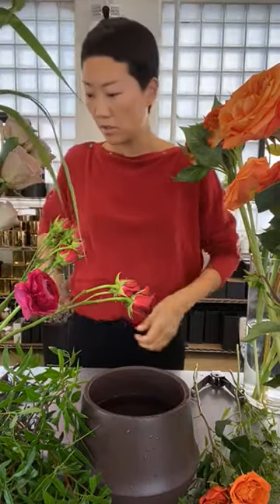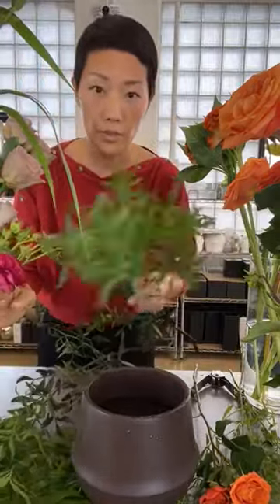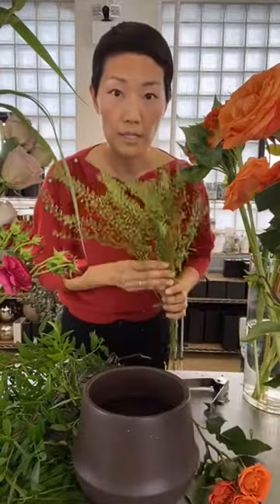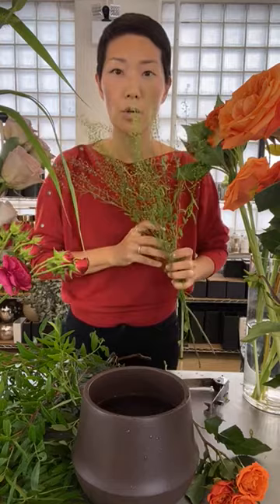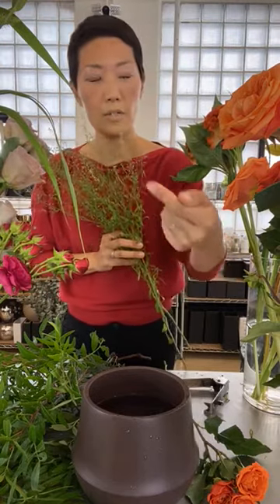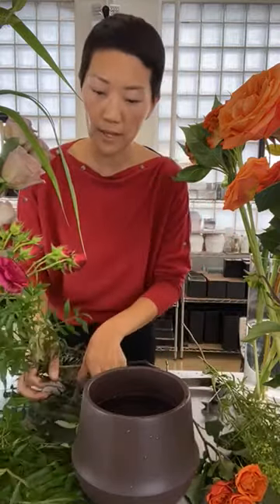The grasses will continue to keep growing. We have pistachio foliage and pepper grass. This is very popular — it actually grows like a weed on the side of the road. If you look at a fence or something in a playground, they'll be peeking out along the side of the fence. And then I also have sword fern.